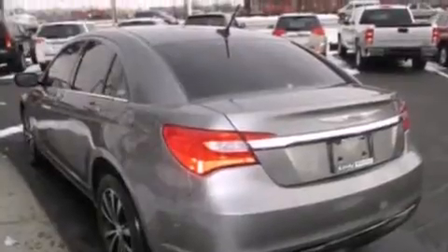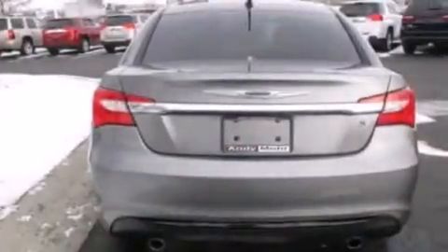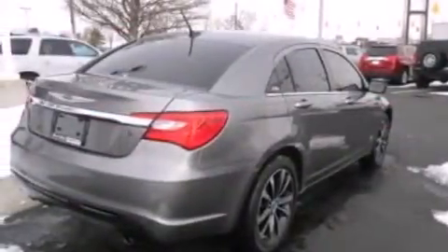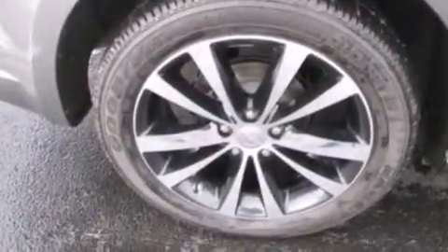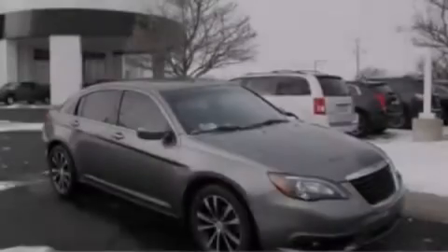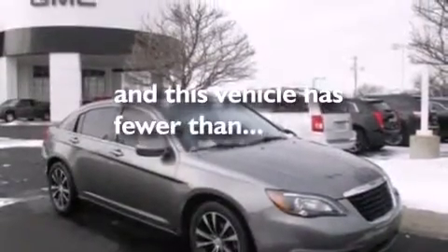The following features are also included: air conditioning with automatic climate control, a split folding rear seat, cruise control, a six speaker audio system, leather seats, 12 volt power outlets, front side impact airbags, rear seat childproof door locks, an auto dimming rearview mirror, and this vehicle has less than 47,000 miles.